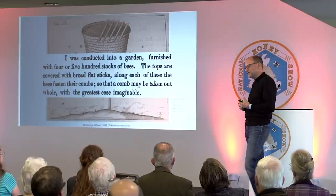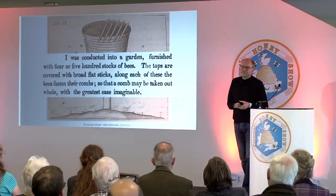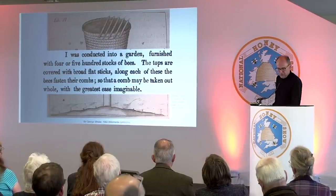Wheeler writes that the combs are fastened along the sticks 'so that a comb may be taken out whole with the greatest ease imaginable.' And if you're running four or five hundred stocks of bees, you probably need movable bar hives. Over the next period, there were various attempts to improve from skep beekeeping.